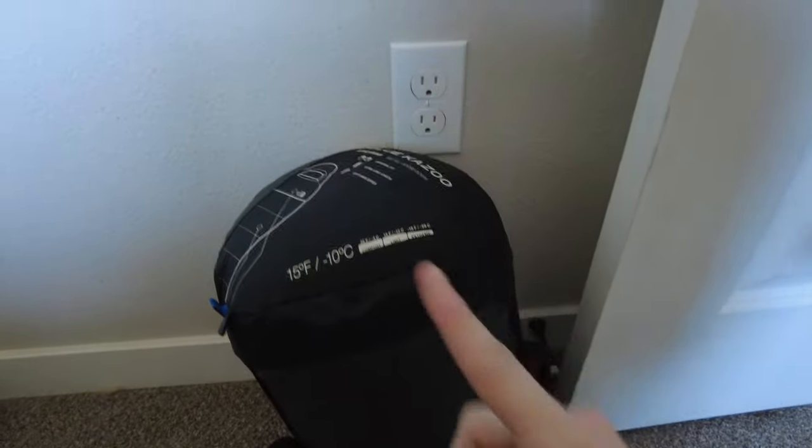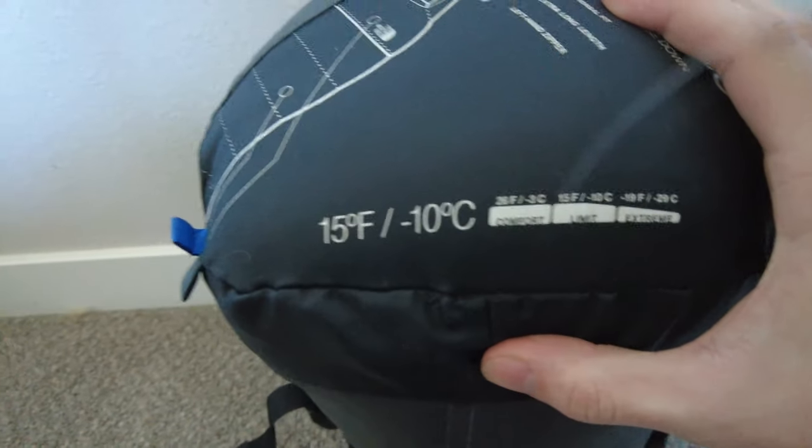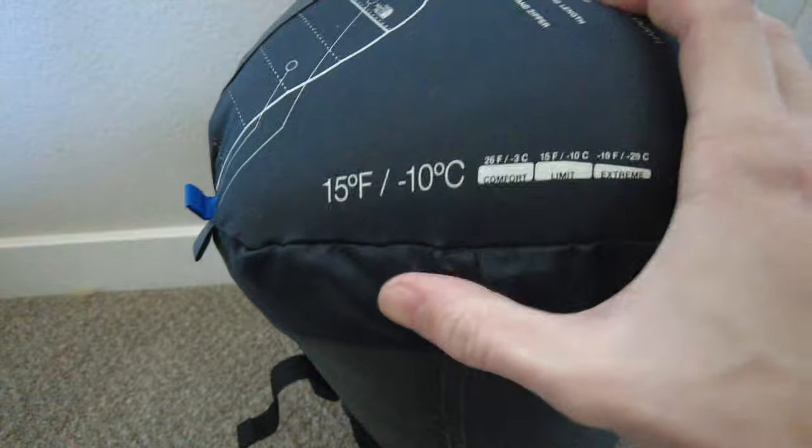Yo, what's up YouTube? Welcome to this next video. I'll just get right into it. We're going to be solo camping out in the cold — it's going to be getting pretty cold. We're down to 25 degrees Fahrenheit, or this many degrees Celsius, but our sleeping bag is rated for 15 degrees.